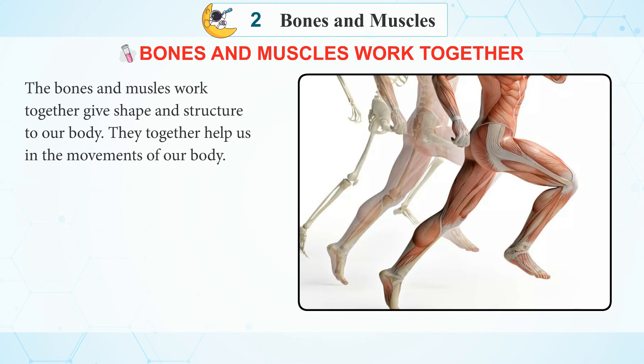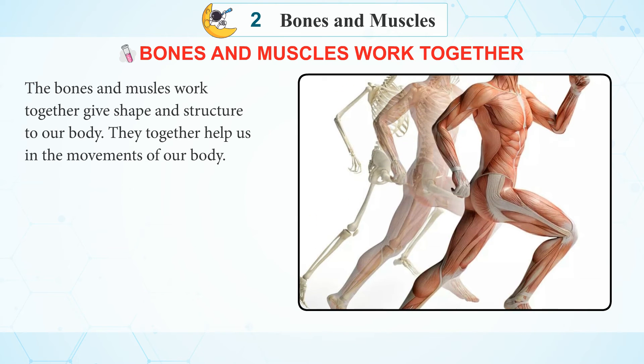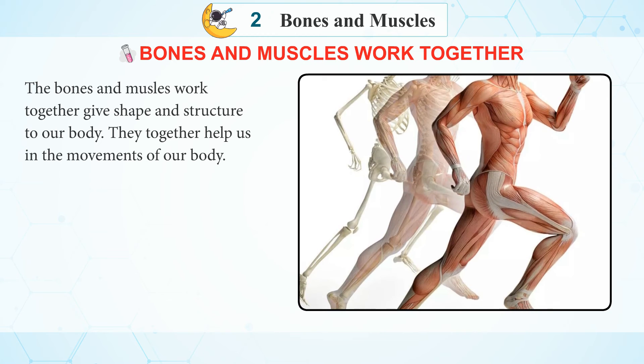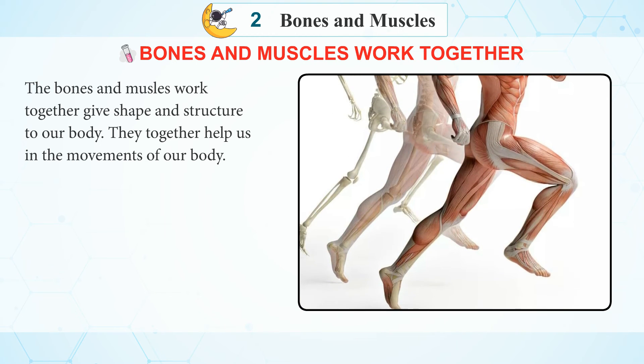Bones and muscles work together. The bones and muscles together give shape and structure to our body. They together help us in the movement of our body.